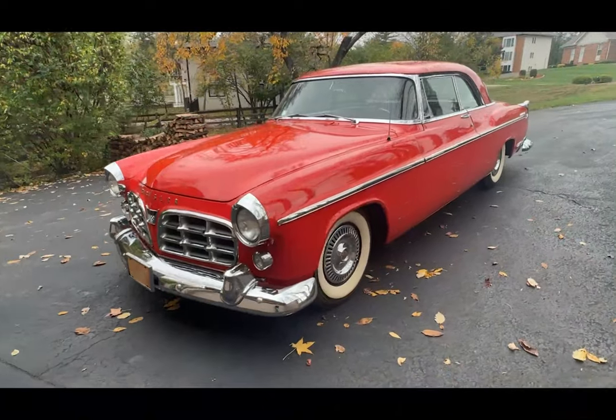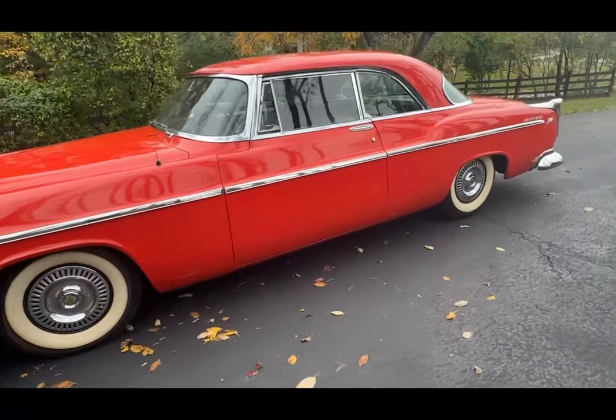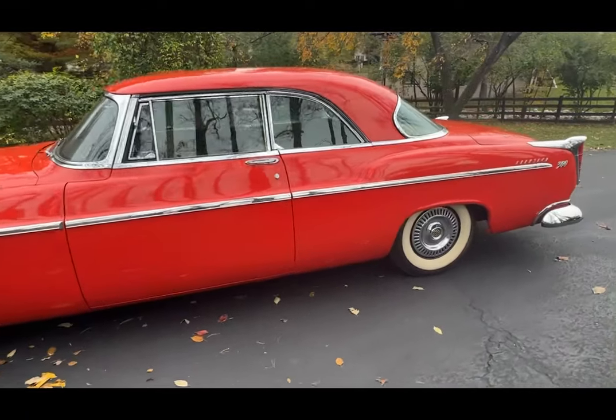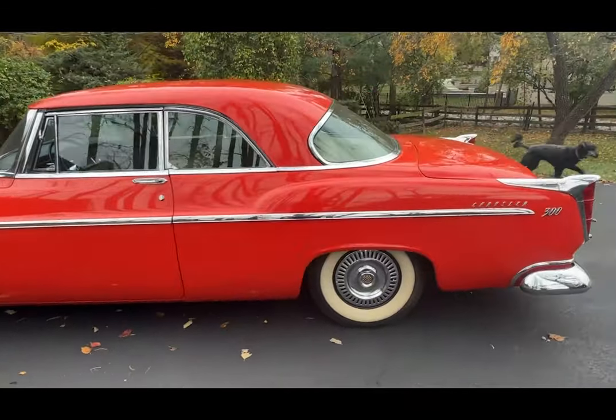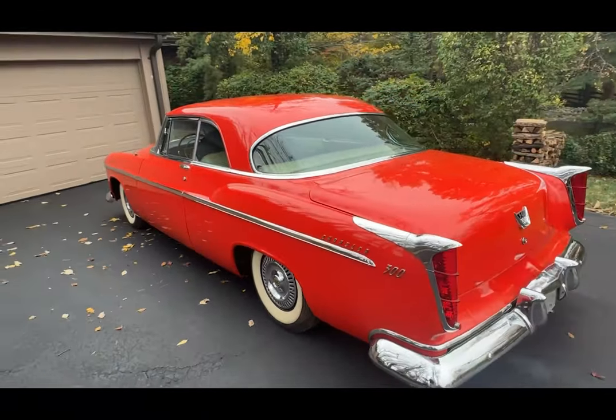The 1955 Chrysler C300 Coupe is an iconic and luxurious vehicle that holds a special place in automotive history. Built with the intention of dominating NASCAR races, this masterpiece was designed to combine power, style, and performance.